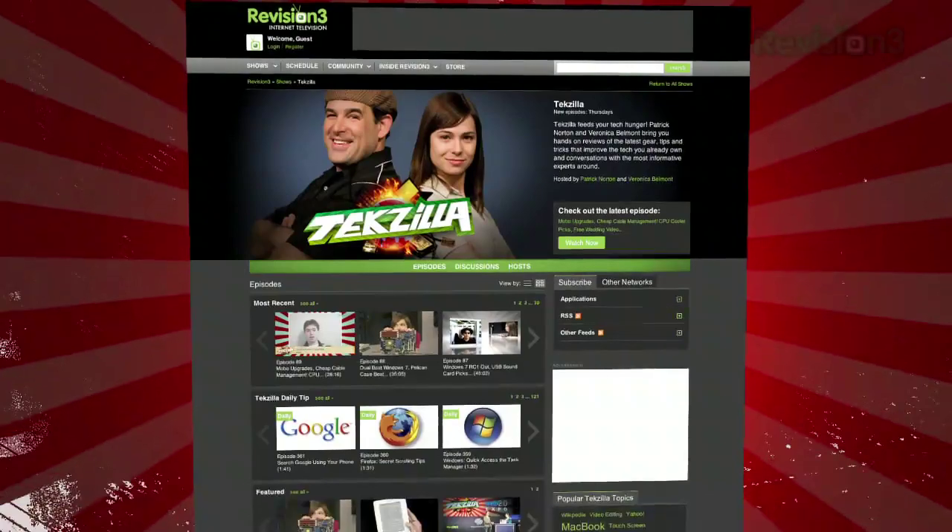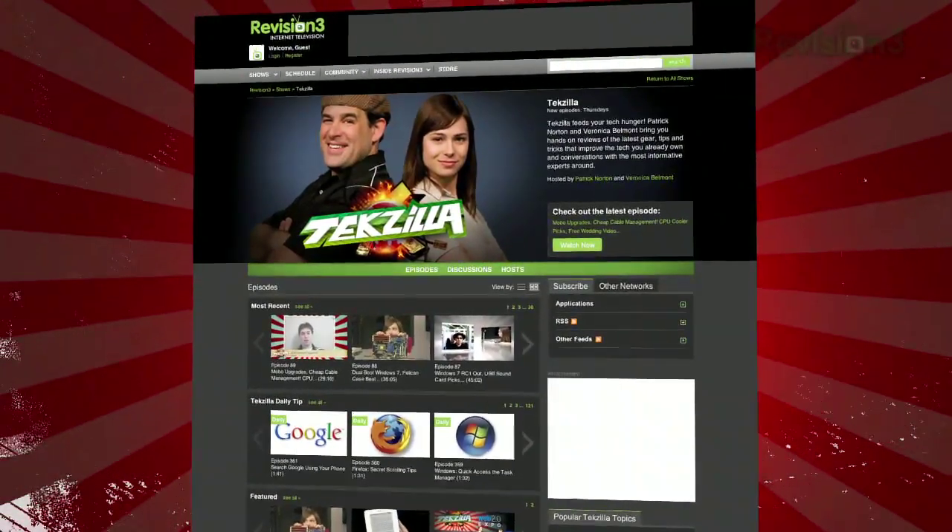And don't forget, texilla.com — it's the place to find more tips, tricks, product reviews, and how-tos.